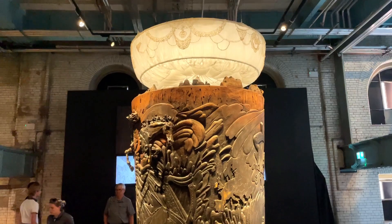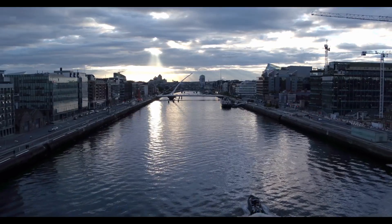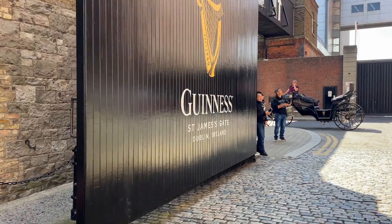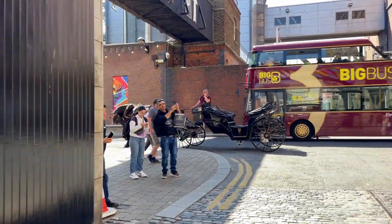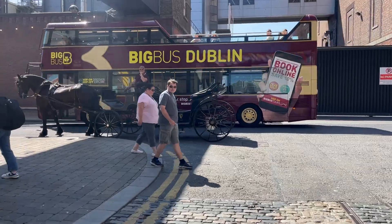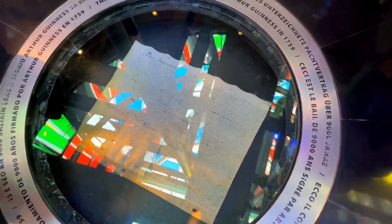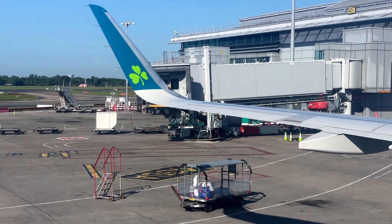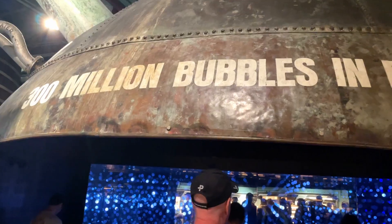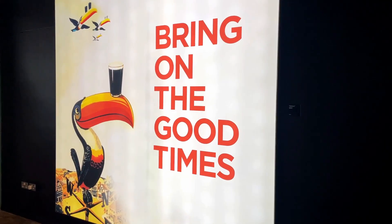Number one! Our number one tip: when you're trying to piece together your Ireland trip, we suggest making the Storehouse your first or last stop because the Guinness Storehouse will store your luggage. So if you arrive in Dublin and your Airbnb is not quite ready, you're covered. Or if your Emerald Isle trip is coming to an end and you're leaving midday, you can still squeeze in one last adventure while having all your luggage and being close to the airport. Just remember to get your tickets in advance so you get the time slot you want.